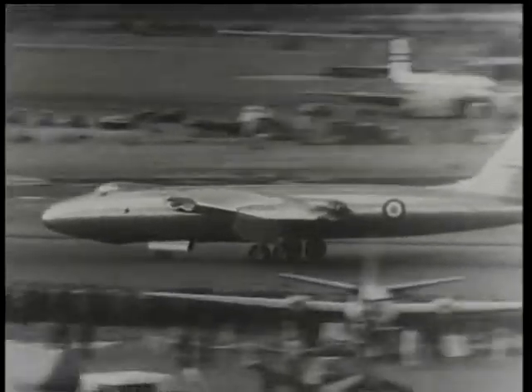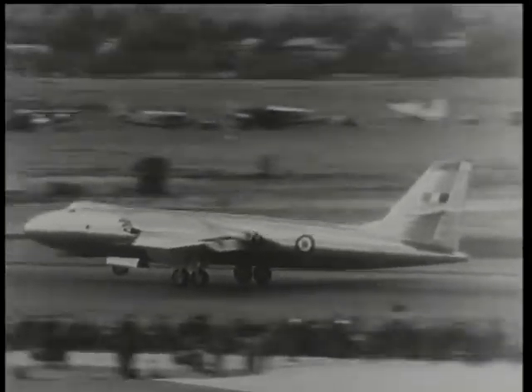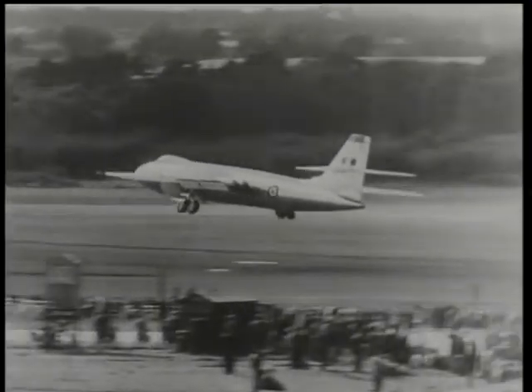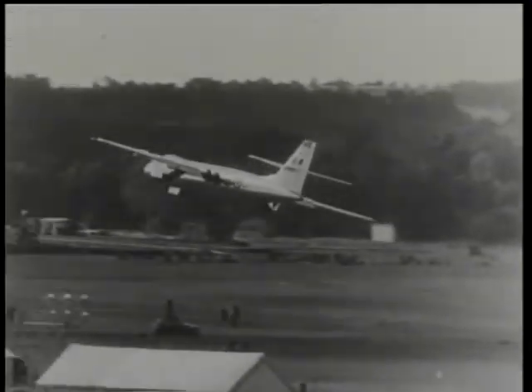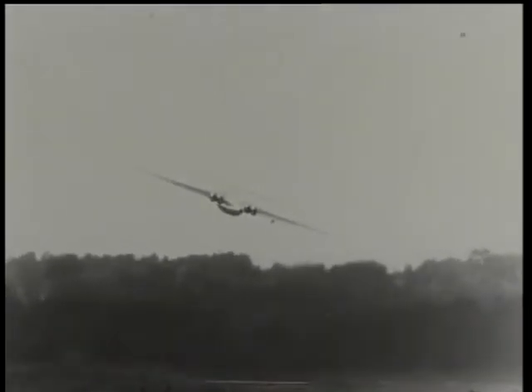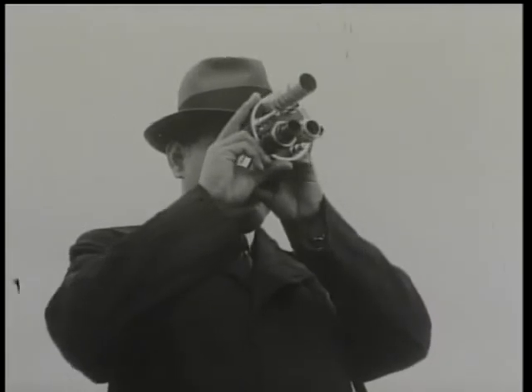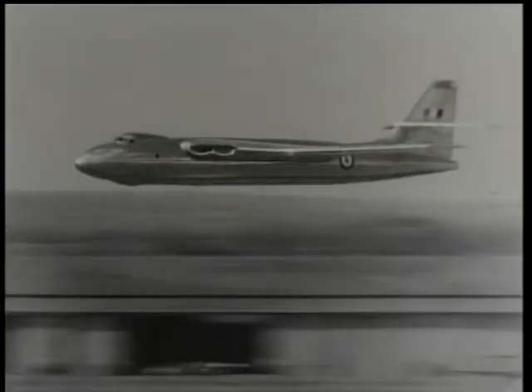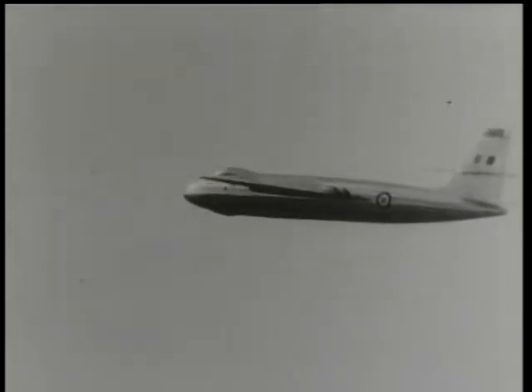The Valiant is an old friend from the previous year. She was ordered by the Air Ministry straight from the drawing board and first flew in May 1951. With her four Rolls-Royce turbojet engines, she's believed still to be the most formidable bomber of her class in the world, and is of course capable of carrying an atomic weapon — one of the great achievements of Vickers-Armstrongs, and in the super-priority class.